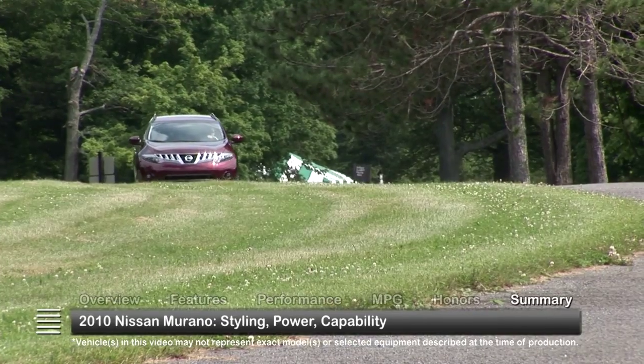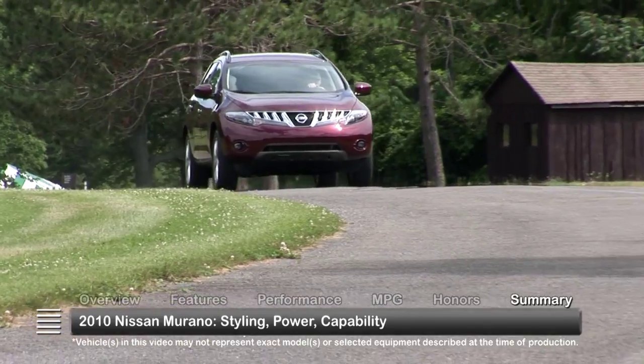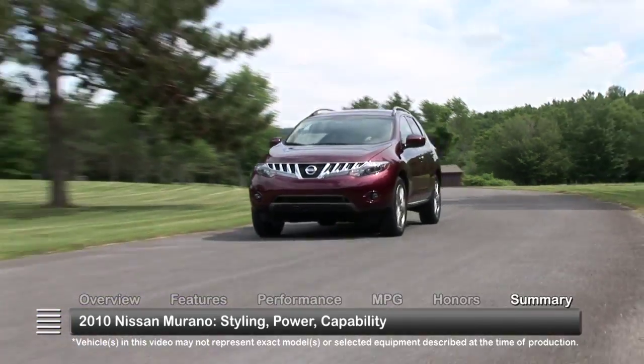With sharp styling, a potent engine and available all-wheel drive, the 2010 Murano easily became one of the leaders in the highly competitive crossover market.